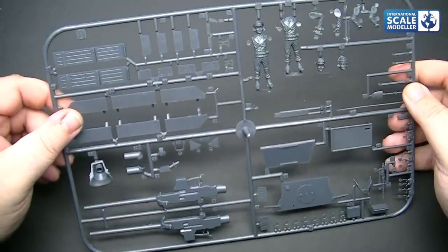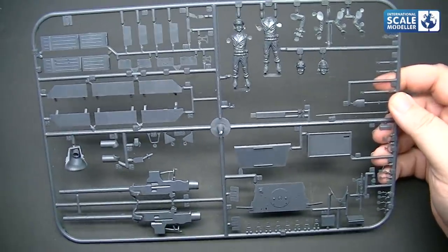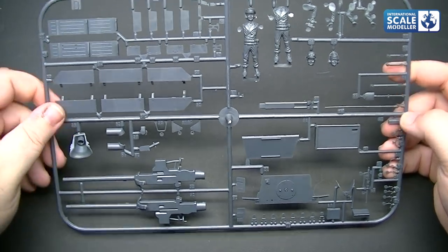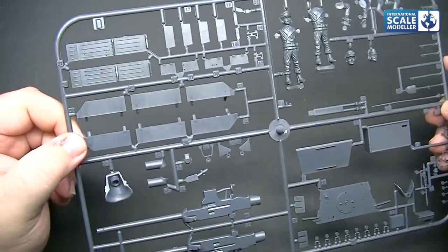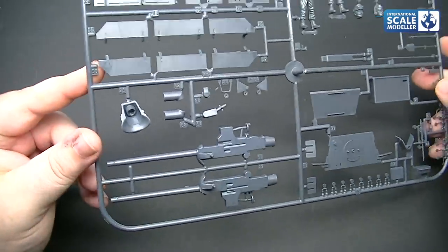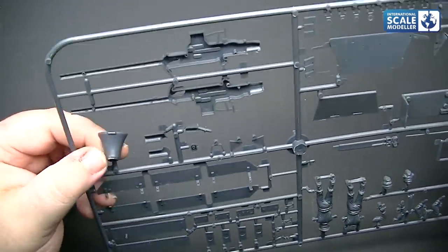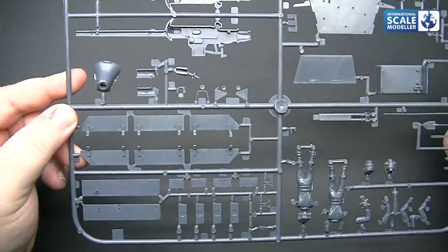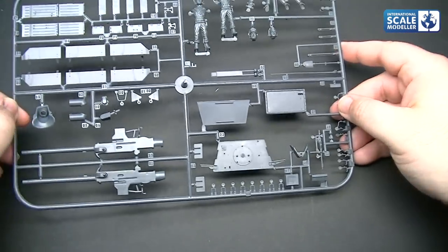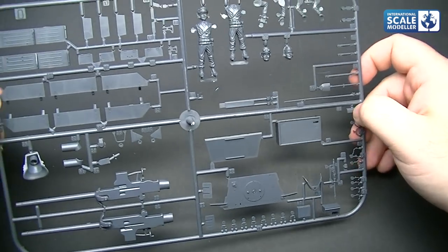Moving to the main gun sprue: we've got hull components, the MG, and some figures. The gun detail is very vague — not really a lot there. We've got the mantlet with flash on it and no texture at all. There is detail, it's just not fantastic. The kit is definitely showing its age and it's certainly not the most detailed.